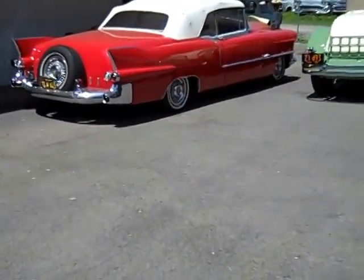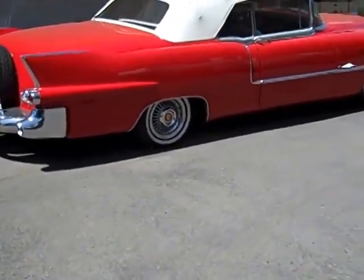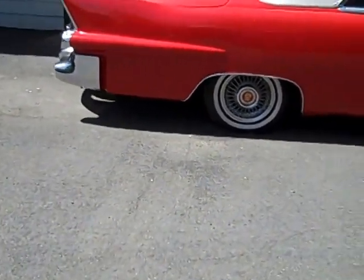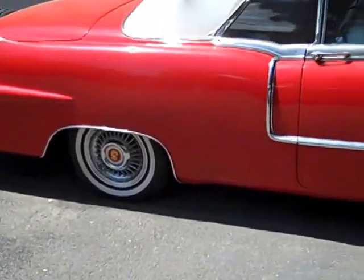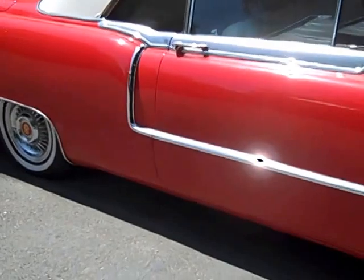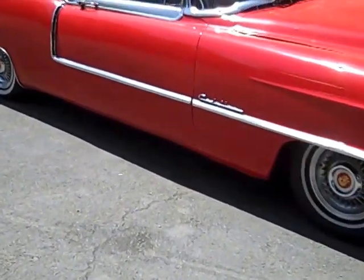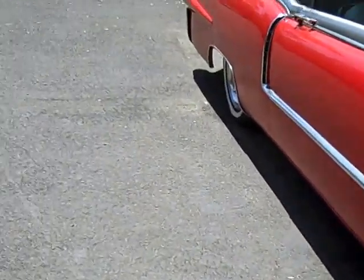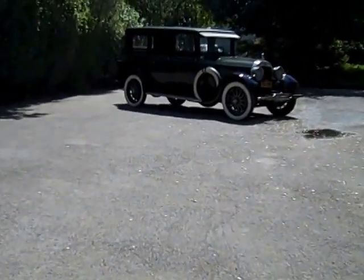Cadillac's all over the place. And that's my little video update for the day, ending on this 1954 El Dorado — that's a garage restoration from several years ago. It's on its way to Germany. But there you have it — the Cadillacs of the day.